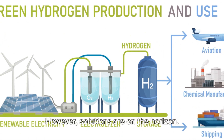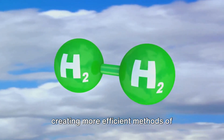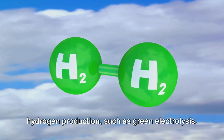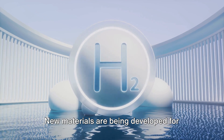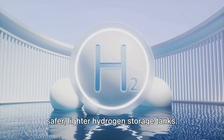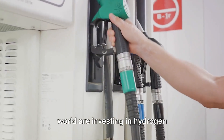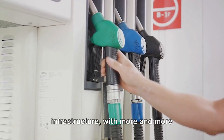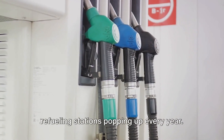However, solutions are on the horizon. Researchers are working tirelessly on creating more efficient methods of hydrogen production, such as green electrolysis. New materials are being developed for safer, lighter hydrogen storage tanks. And governments and companies around the world are investing in hydrogen infrastructure, with more and more refueling stations popping up every year.